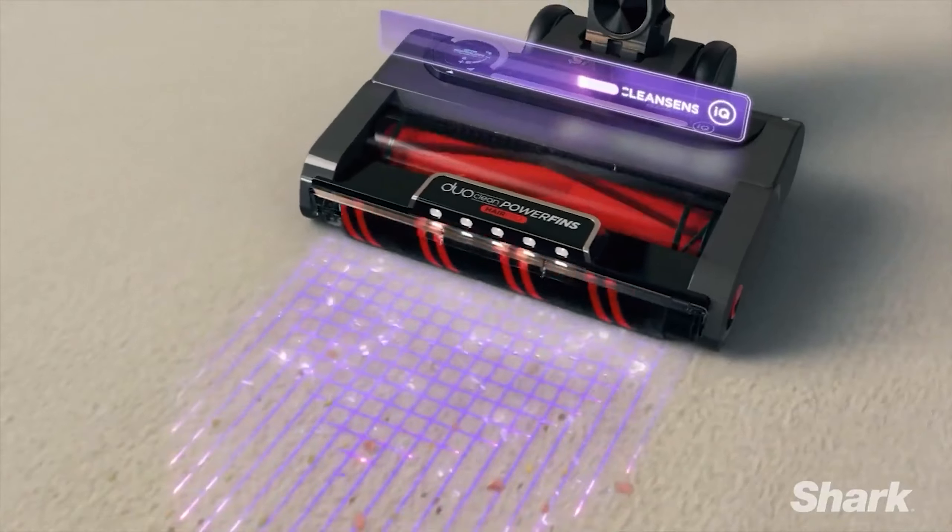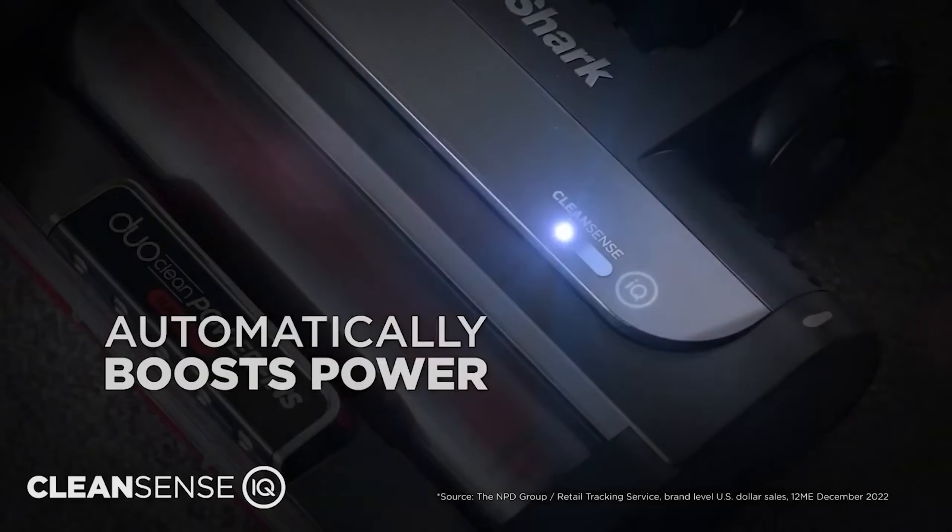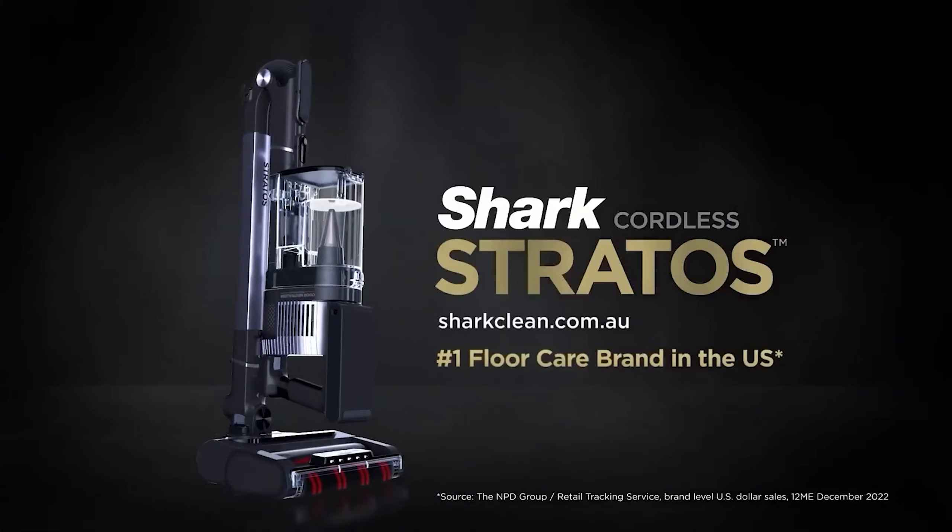Its battery lasts about an hour but recharges slowly. The hinged wand allows easy cleaning under tables and chairs, though the floor head struggles with thick pile rugs.